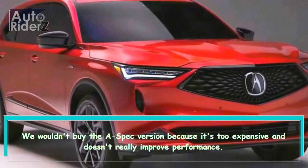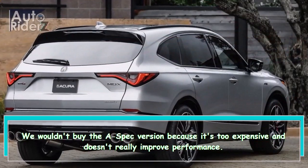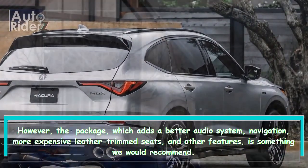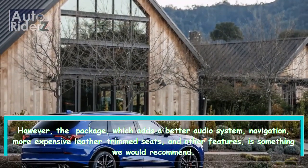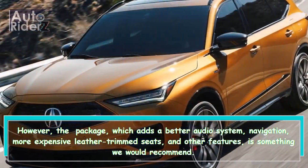We wouldn't buy the A-Spec version because it's too expensive and doesn't really improve performance. However, the package, which adds a better audio system, navigation, more expensive leather-trimmed seats, and other features, is something we would recommend.